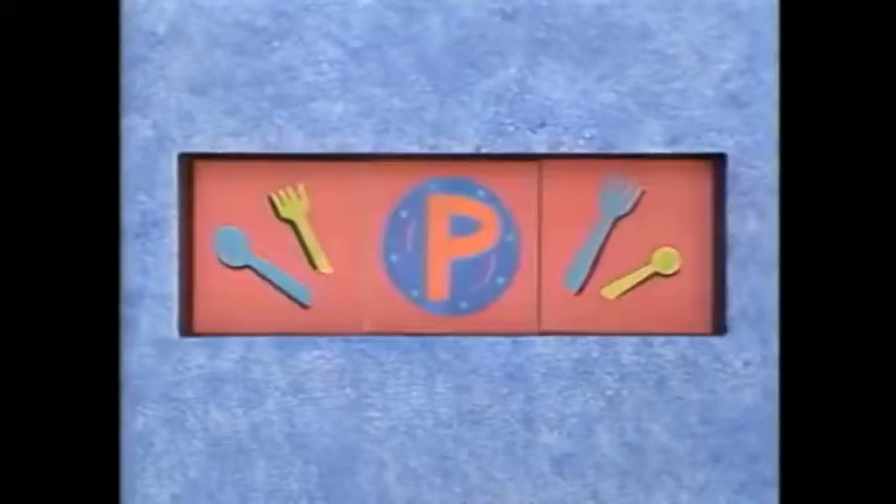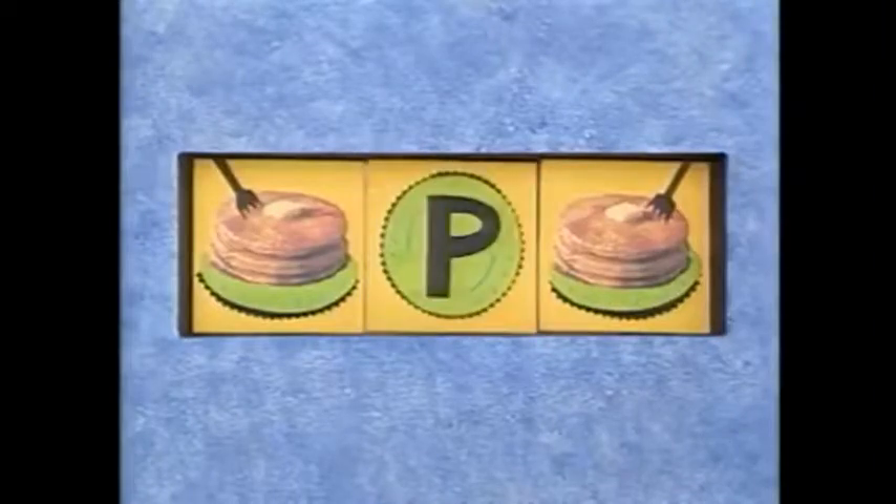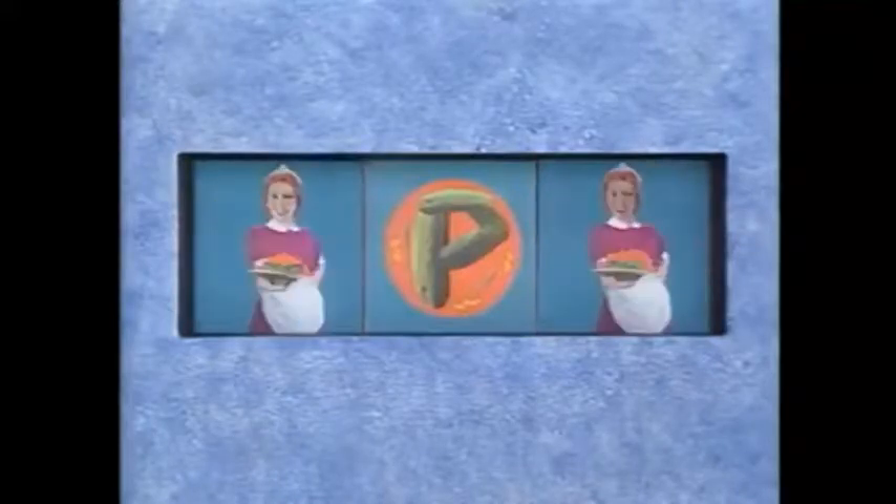Still on the menu, it's the letter P. P for pancakes. Or how about some pickles and some pastrami? P for pickles and pastrami.